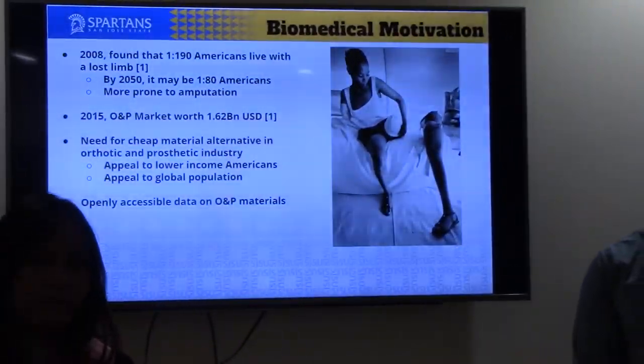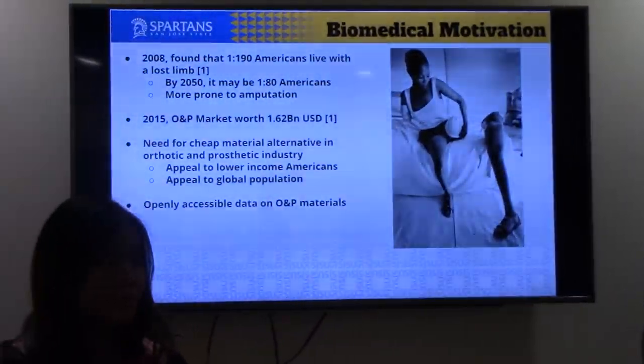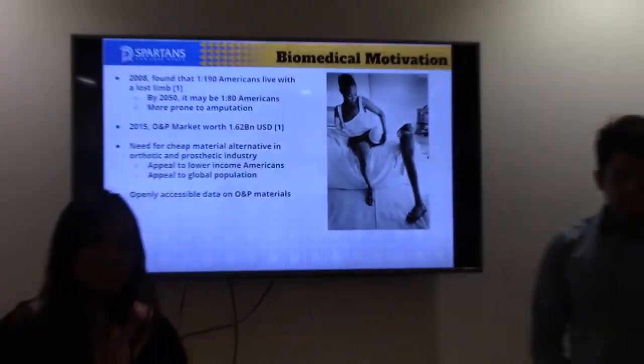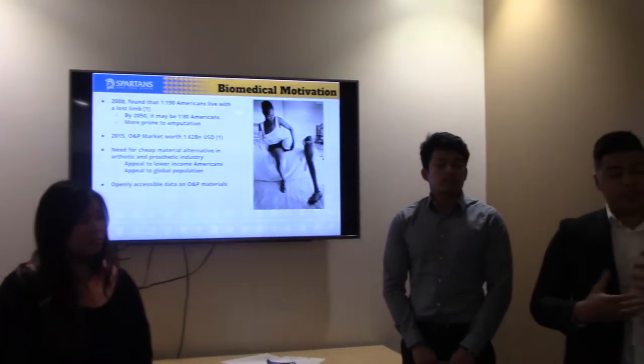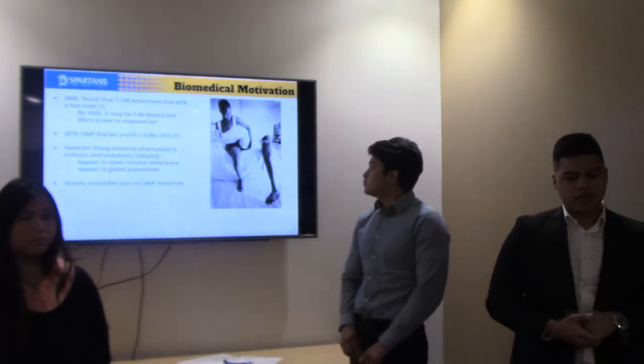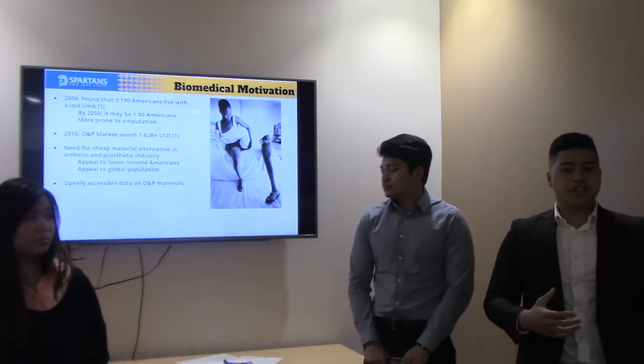Our motivation comes from a paper our advisor Dr. Chang pointed us towards, which found that in 2008, 1 in 190 Americans suffer from a lost limb related to diabetes. This same paper projects that in 2050, that ratio can go up to 1 in 80. Since Americans diagnosed with diabetes are more likely to have an amputation, the need for prostheses and cheaper alternatives is going to be needed. In 2015, the O&P market — orthotics and prosthetics — was about 1.62 billion U.S. dollars. It's a very wide industry with room to grow, especially if there are cheaper alternatives.